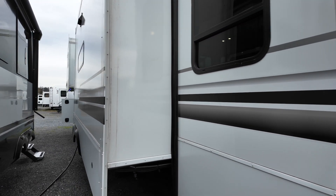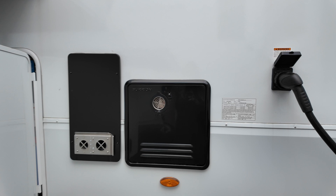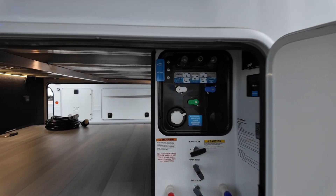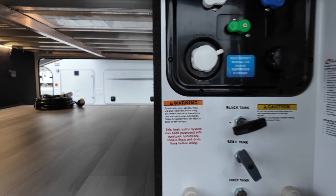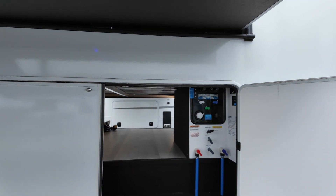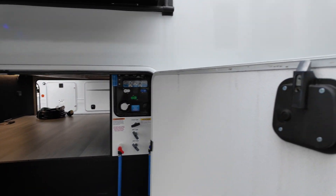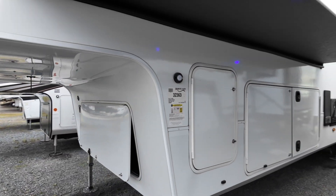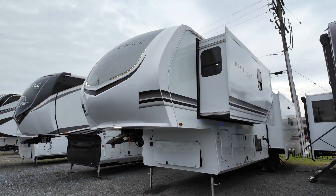Moving on to the driver's side, we've got our big slide here — so opposing slides in the living space. We've got our on-demand water heater and our 50 amp service hookup. We've got our convenience center located here on the driver's side of our nice big pass-through storage. We've got our dump valves and just take a look at all this storage. It's really nice because if you want to access the convenience center you don't actually have to open up this whole hatch — we've got a two-door setup going on here. And then we've got our second propane storage as well.